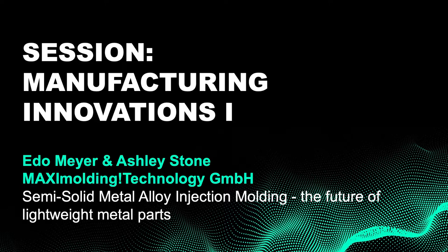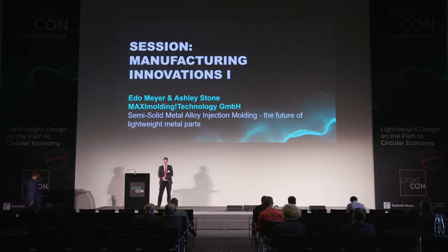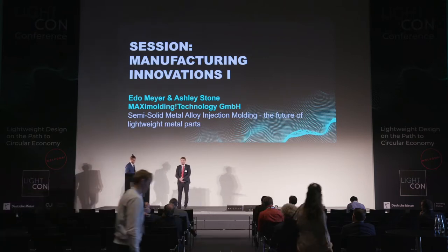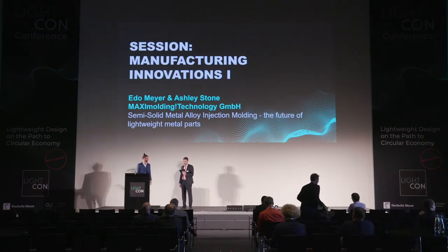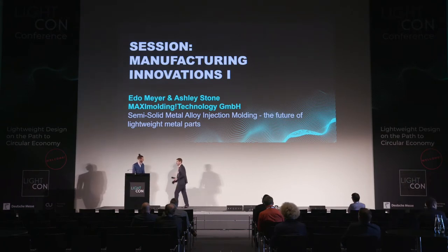I'm very pleased to welcome Ashley Stone on stage from Maxi Molding Technology. The title is semi-solid metal alloy injection molding: the future of lightweight metal parts. I'm very excited to hear your presentation.